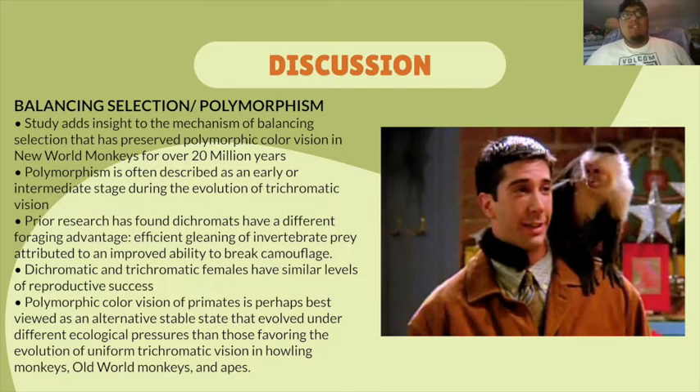Polymorphism is often described as an early or intermediate stage during the evolution of trichromatic vision. Prior research found that dichromats have a different foraging advantage — efficient gleaning of invertebrate prey — attributed to an improved ability to break camouflage. Dichromatic and trichromatic females have similar levels of reproductive success, which is why there is still a sense of polymorphism in the population. Polymorphic color vision of primates is perhaps best viewed as an alternative stable state that evolved under different ecological pressures than those favoring uniform trichromatic vision in howling monkeys, Old World monkeys, and apes.